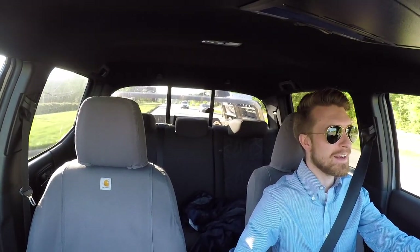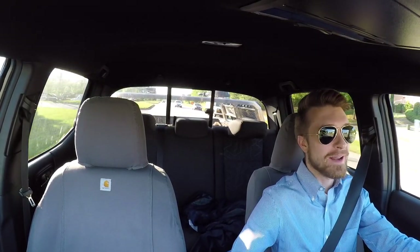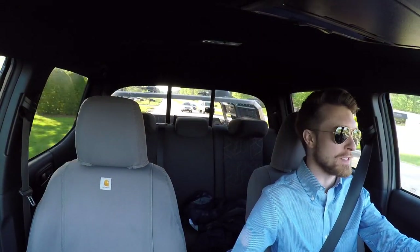What's up everybody, Chad here for yet another video in the Tacoma. As you can tell by the title and probably by my expression, I am super super happy and excited. That is obviously because I've officially paid off the Tacoma.